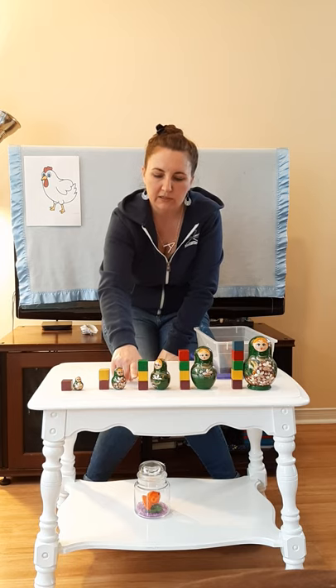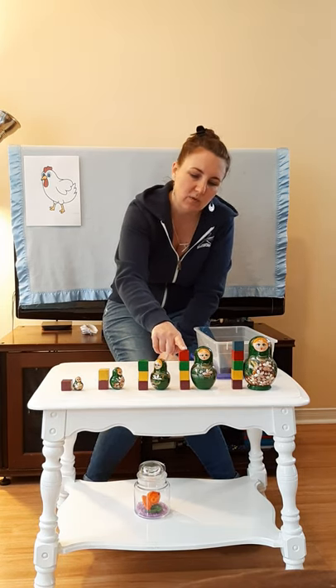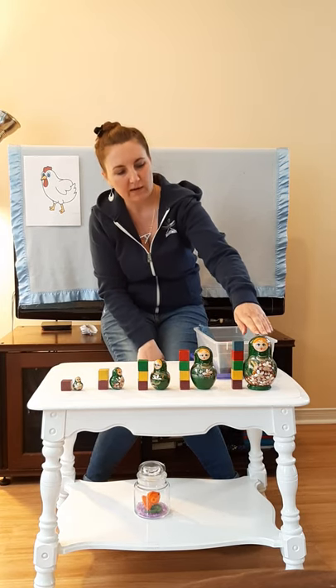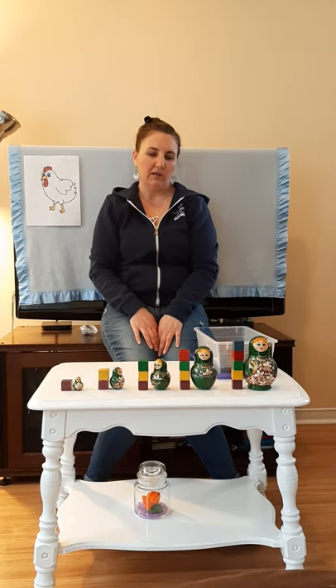This one is one, two, three blocks tall. This doll is one, two, three, four blocks tall. This one, the tallest one, is one, two, three, four, five blocks tall.